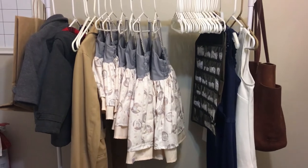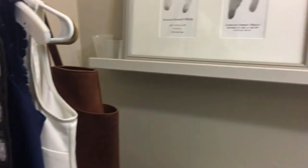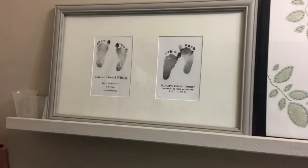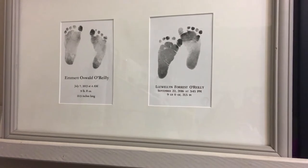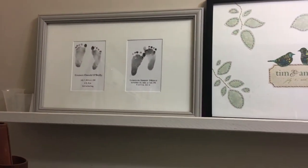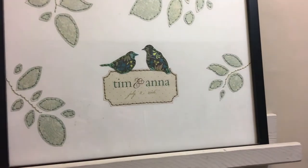Some dresses I'm working on for a seamstress, a local business owner. And then my sweet boy's footprints when they were born. That reminds me why I work and why I hustle, because I want to provide for them. And then the date that my husband and I got married.